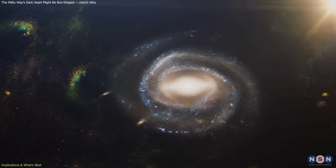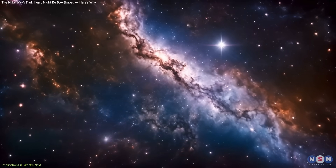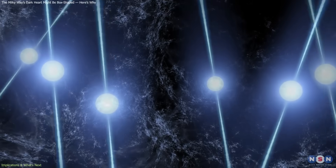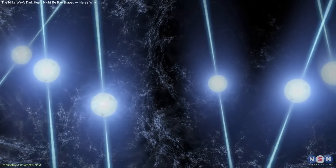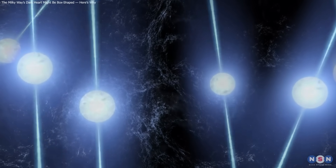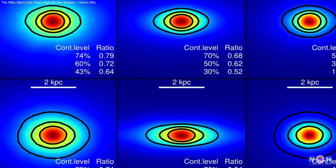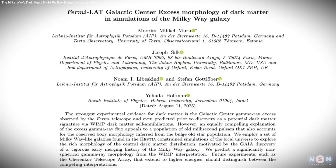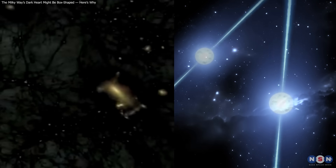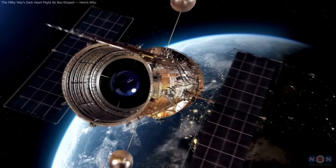Either way, the finding reminds us that galactic evolution is complex, and clear-cut explanations are rare. The Milky Way's dark heart may reflect billions of years of interactions, not a single cause. The truth might even involve both pulsars and dark matter contributing to the same glow. The Milky Way's core might not be spherical after all – it could be box-shaped, reshaping the dark matter debate. This finding doesn't solve the mystery, but reopens it, putting dark matter and pulsars back on equal ground. As new telescopes come online, we may finally learn what truly powers our galaxy's glowing heart.